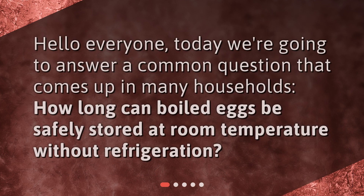Hello everyone. Today we're going to answer a common question that comes up in many households: how long can boiled eggs be safely stored at room temperature without refrigeration?